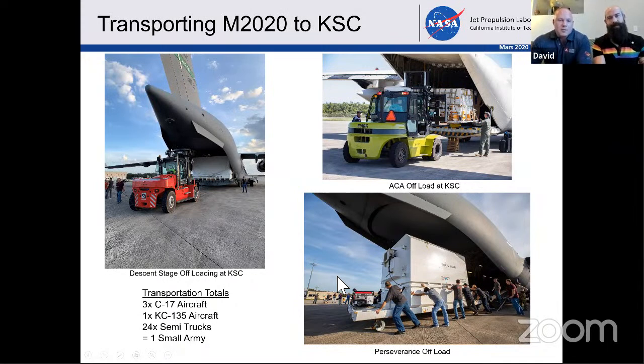Going back a little bit — I was also the transportation lead. That was a new challenge; I've never done logistics. It's a little bit more than just ordering from Amazon Prime. So it kind of fell on my shoulders to move Mars 2020 Perseverance. It took basically a small army to go from JPL in Pasadena all the way to the Kennedy Space Center. All totaled, it took three C-17 aircraft, one KC-135, about 24 packed semi trucks full of hardware.